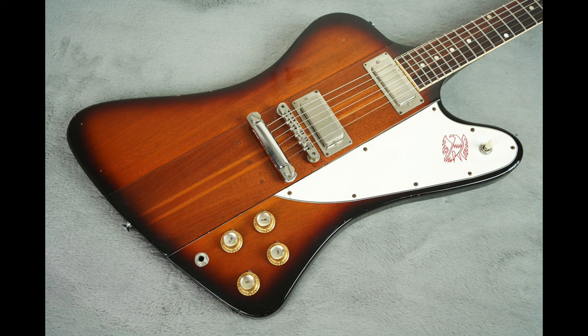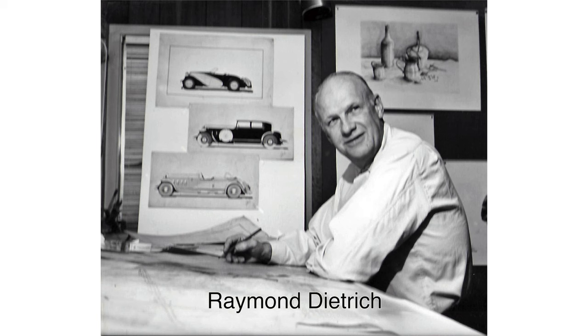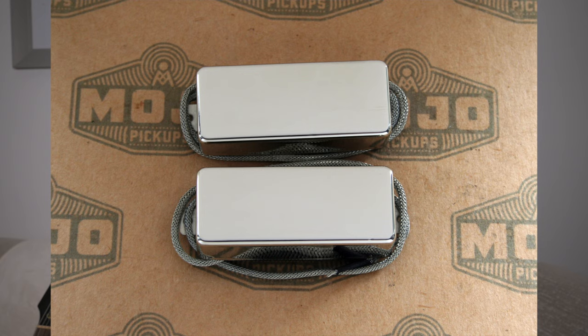The Firebird — an interesting guitar in Gibson's history. It is either loved by many guitar players, and also loathed by many guitar players. The Gibson Firebird was first introduced in 1964. It was basically Gibson's answer to the Stratocaster, and interestingly it was designed by, of all people, a car designer, but it gave it its unique design. It's also the guitar that introduced a unique set of pickups: the Firebird pickups.